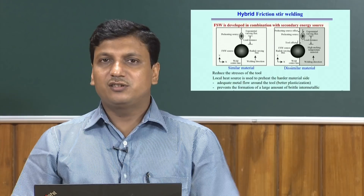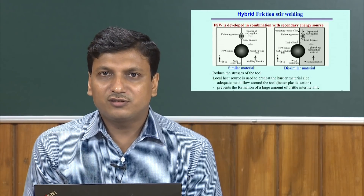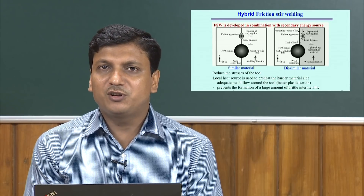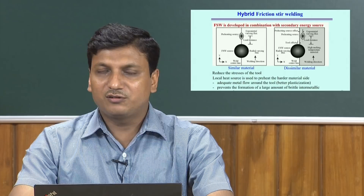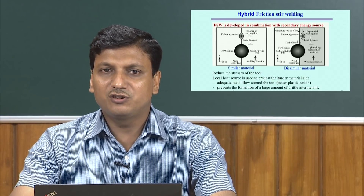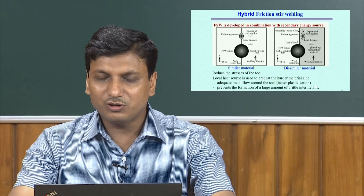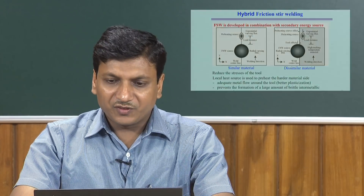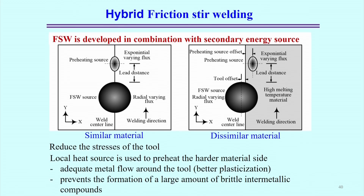In hybrid FSW, there is a scope of controlling the intermetallic formation, which is very difficult in the case of conventional Friction Stir Welding. Here the FSW is combined with a secondary energy source and can be used for both similar as well as dissimilar materials.